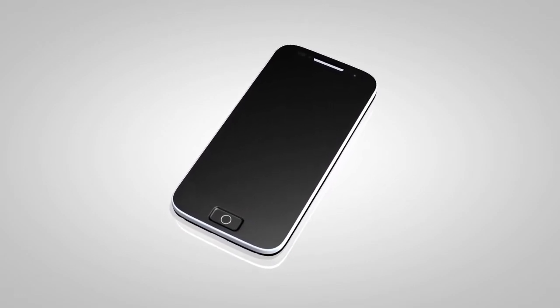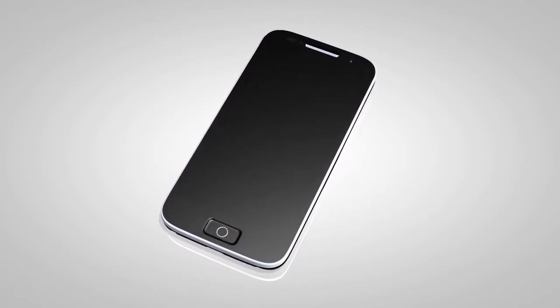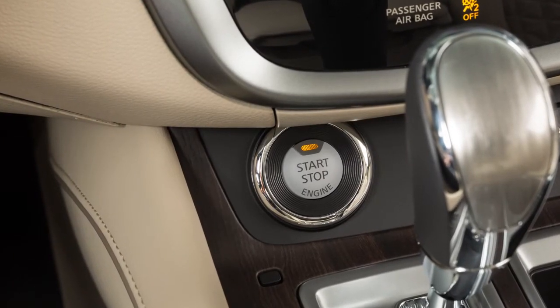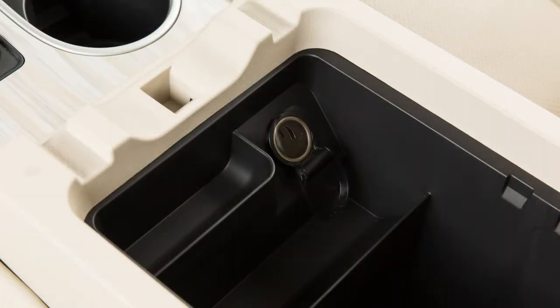Please see the manufacturer's owner's manual supplied with your device for detailed information when connecting the device to an outlet. The power outlets are powered only when the ignition switch is in the ACC or on position. To use a power outlet, open the cap.